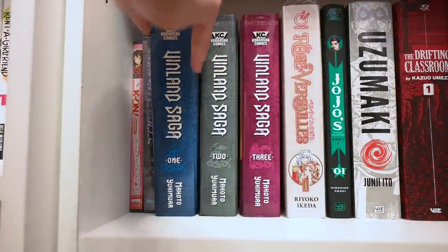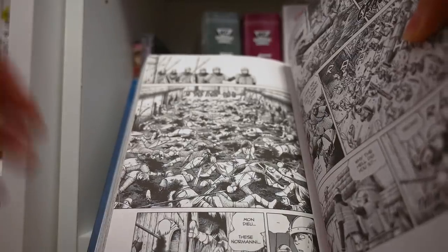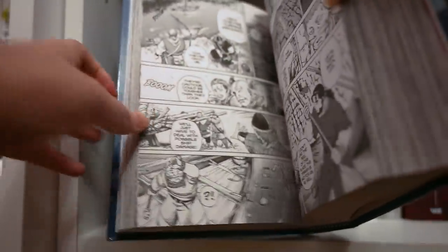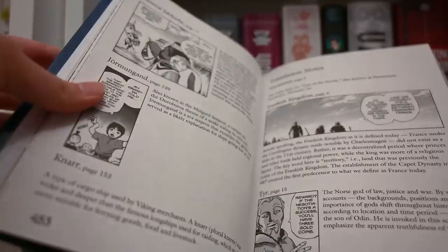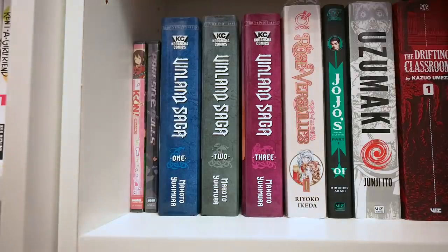Vinland Saga is a Viking adventure about a boy who is very interested in revenge because of what other people have done to his family. The art is absolutely stunning — a lot of people say it reminds them of Berserk, and I completely agree because of the level of detail and similar art style. I also really enjoy this series because it teaches you a lot about Vikings, with translation notes in the back that are really helpful to understanding the story. Vinland Saga is a lot of people's favorite action-packed series — very very great.